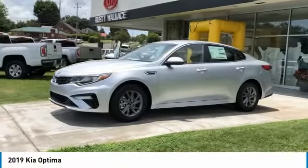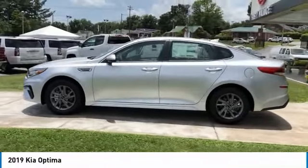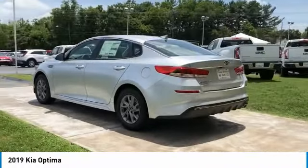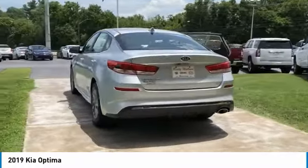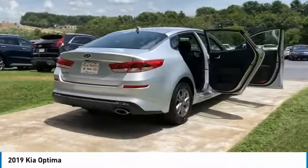We are pleased to show you the 2019 Optima. The all-new Kia Optima offers a new level of style and performance. It features engine management systems like direct injection and turbocharging, which enhance performance without sacrificing fuel efficiency.